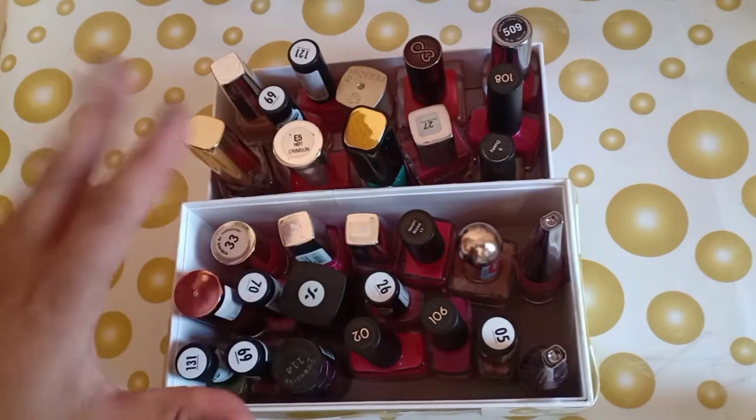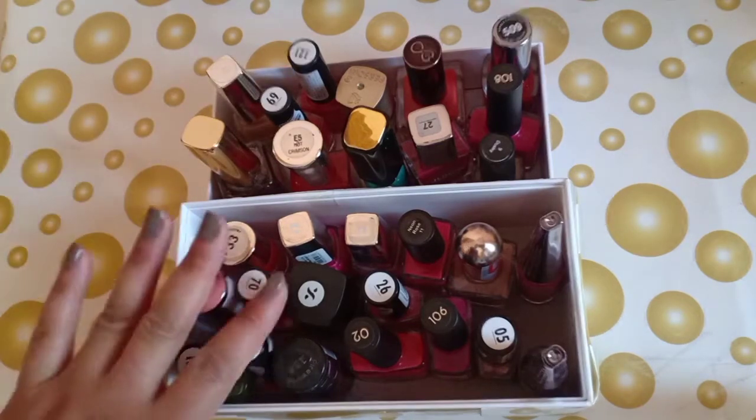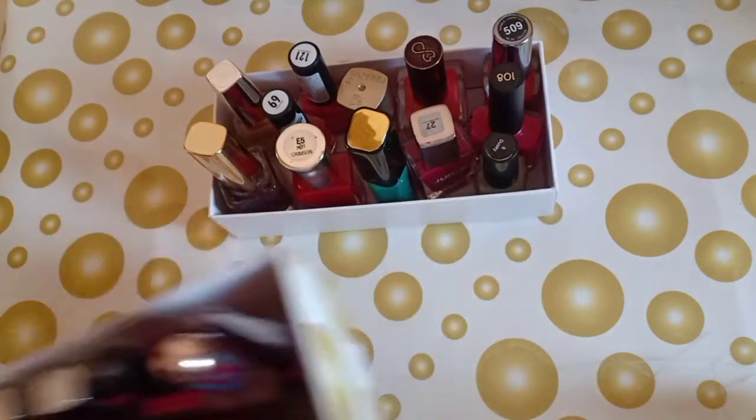You can see the nail paints here — you have all kinds of colors. I am using nudes, pinks, or reds. Let's start with this small box.